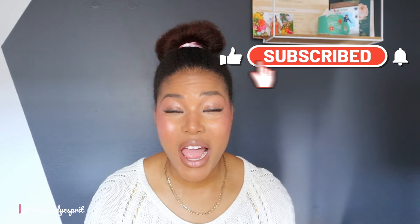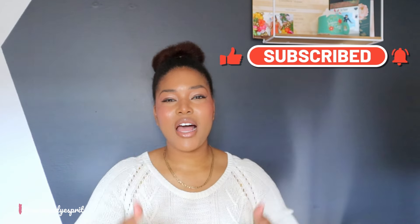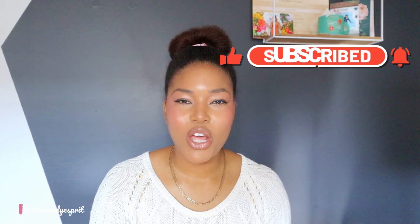Please take a minute to subscribe, give it a big thumbs up, leave a comment down below if you've tried it or if you want to offer your thoughts. Let's keep this conversation going.